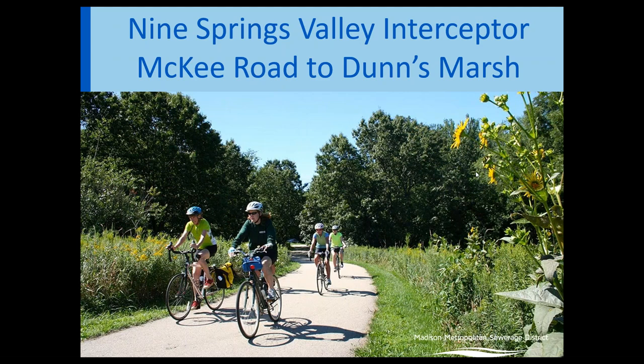Welcome to the Nine Springs Valley Interceptor McKee Road to Dunn's Marsh presentation. Thank you for joining us. My name is Rachel Feil. I'm a project engineer with the Madison Metropolitan Sewage District. And I'm Kevin Lord with MSA Professional Services, a project engineer working with MMSD on the project.